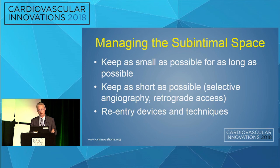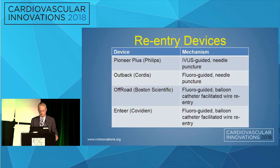Operators treating below-knee occlusions have to be good at managing the sub-intimal space. In my mind, I want to keep the sub-intimal space as small as possible for as long as possible, and as short as possible. You have to be familiar with reentry devices and techniques to reenter the true lumen.